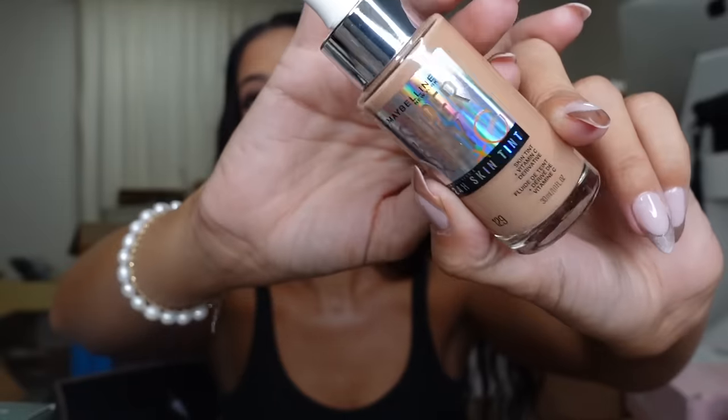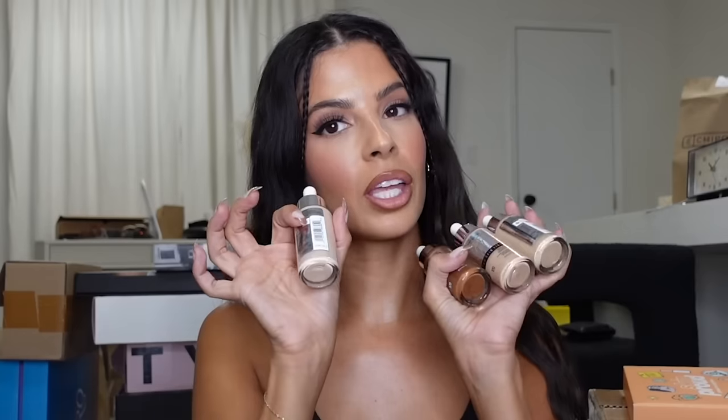Maybelline — we got a package from our friends at Maybelline. It's very heavy — and that would be why! It's all the new skin tint in all the shades. Everybody's saying this is a dupe for the Mario surreal skin foundation. I don't know if it's a dupe, but I can tell you I love this product — I've been wearing it for a while. They sent me all these shades. It's really good medium coverage — well actually a lot of coverage for a skin tint — and it stays for a long time. Gorgeous makeup. Thank you, Maybelline!